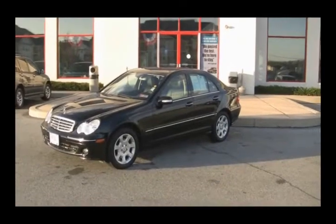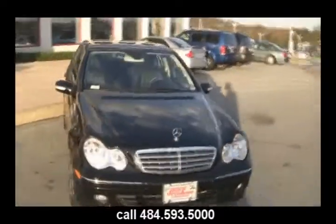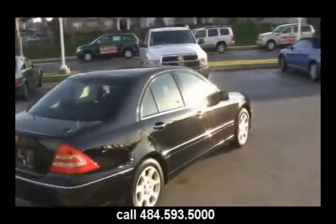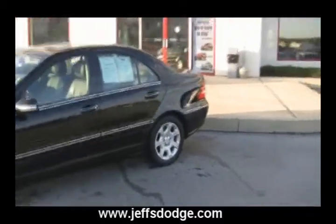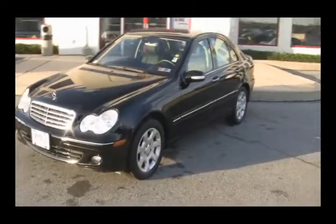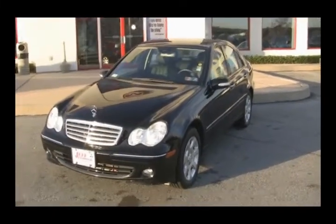Do you have somebody on your list that's been naughty or nice? Well, if they've been nice, maybe you should come buy them this 2008 Mercedes-Benz C280 here at Jeff D'Ambrosio Auto Group. Beautiful black paint covers the car like lacquer. You can have this car for under $20,000, only at Jeff D'Ambrosio Auto Group in Downingtown, Pennsylvania. Give us a call at 484-593-5000 or visit www.jeffsdodge.com. Leather interior, sunroof, upgraded stereo — this car has it all. All it needs is you.